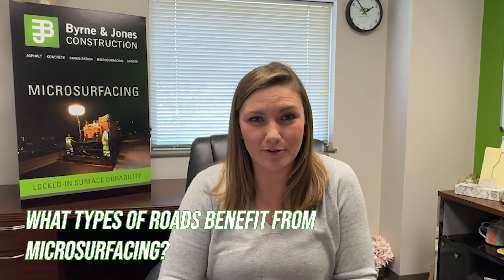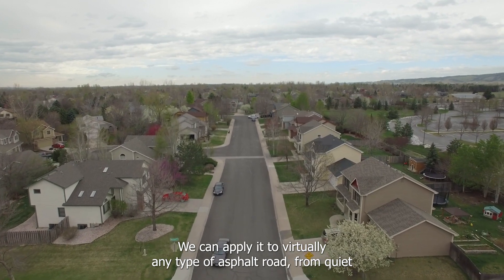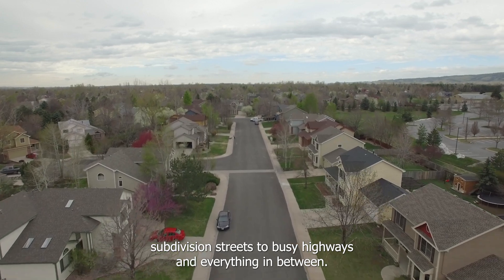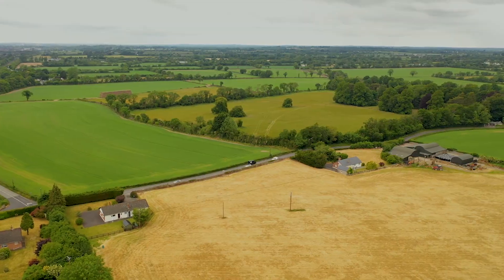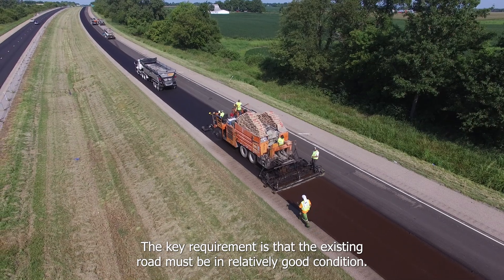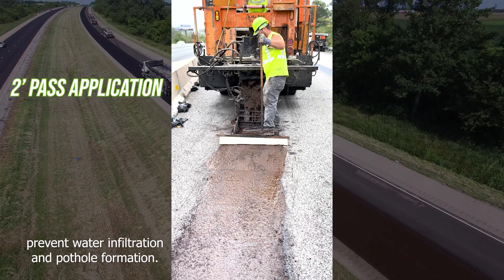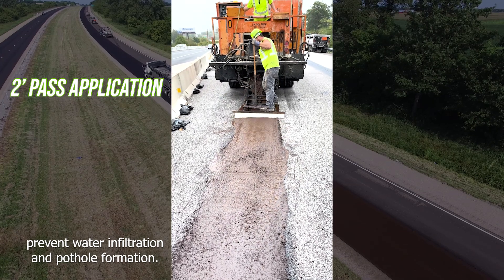What kind of roads benefit from microsurfacing? Microsurfacing is incredibly versatile. We can apply it to virtually any type of asphalt road, from quiet subdivision streets to busy highways and everything in between. The key requirement is that the existing road must be in relatively good condition. We also use it to seal construction joints, which helps prevent water infiltration and pothole formation.